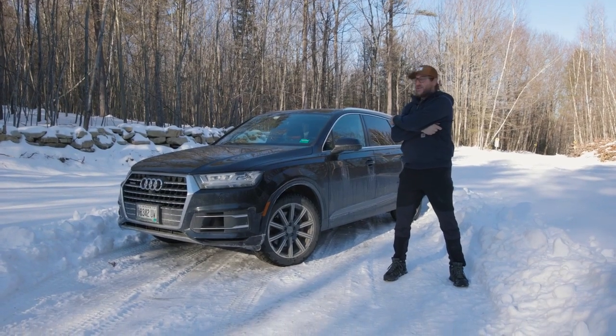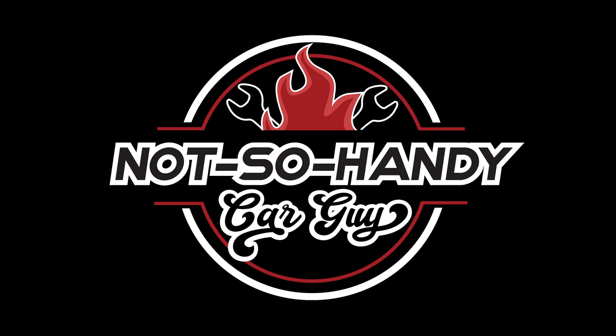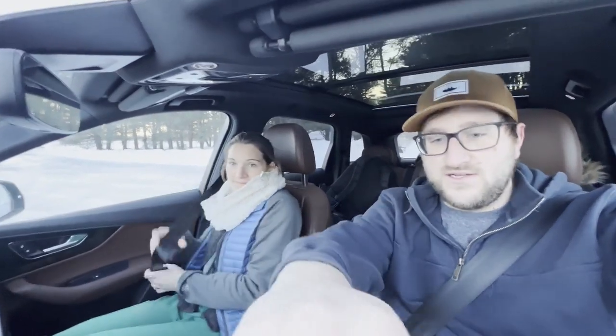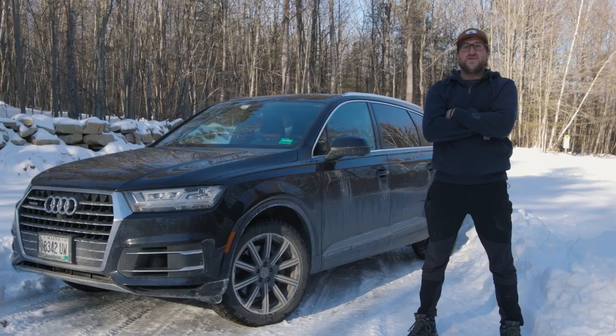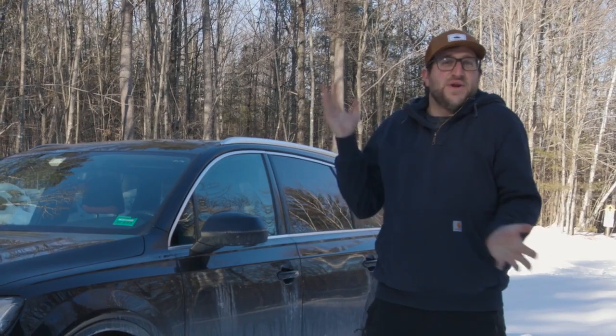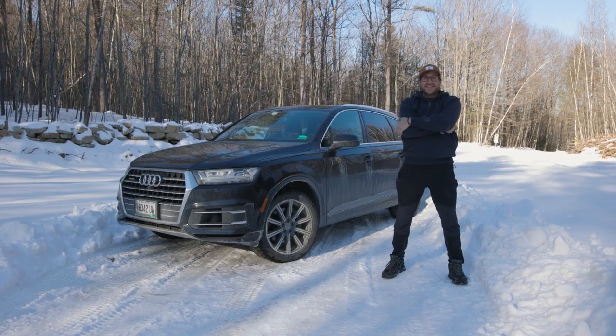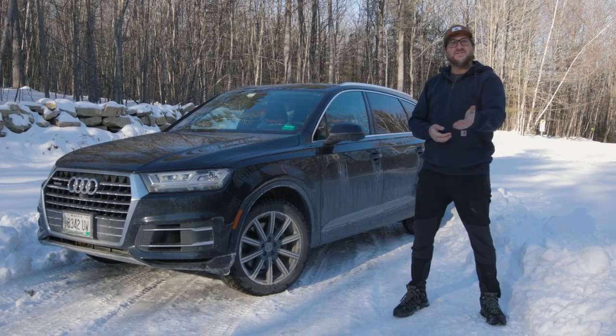Overall, the second-gen Audi Q7 has to be one of my favorite SUVs in this segment. It's tough to beat its refinement, practicality, design, and performance — it's just an all-in-one package. We're going to go back in the car where we have heated seats. Take care, bye! Feel free to leave a comment down below, maybe drink some hot chocolate, and I hope you have a great rest of your evening.